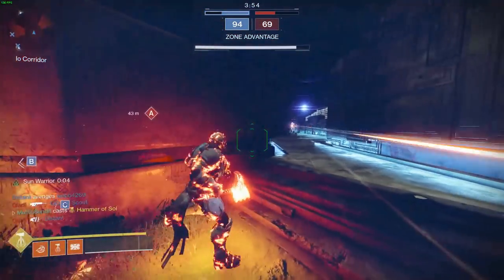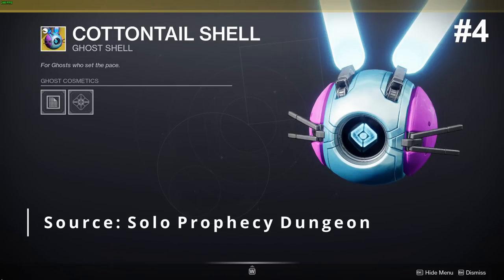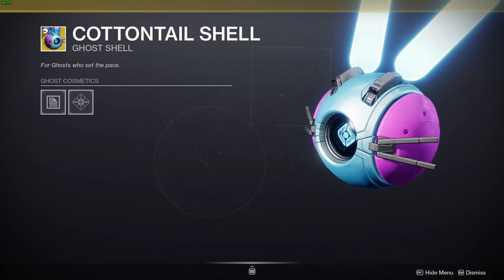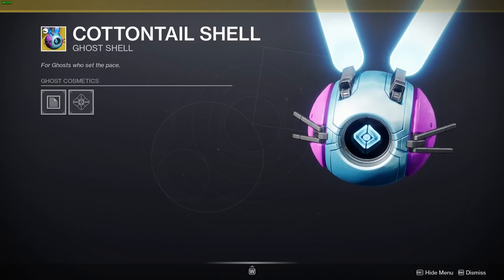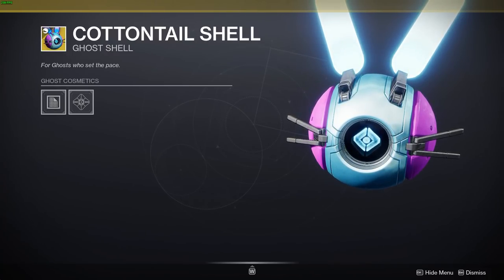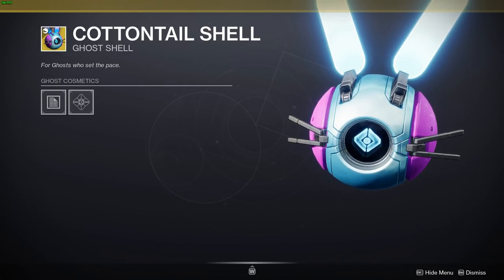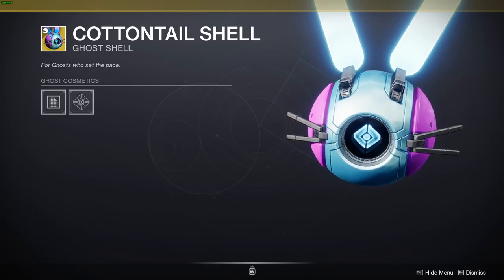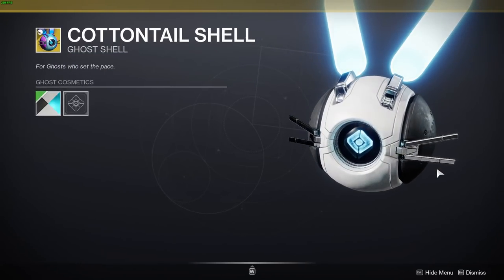Coming up in number 4 we have the Cottontail Ghost Shell — and I'm talking about the one from doing the Prophecy dungeon solo, not the Eververse one. I wish you guys knew how many times I tried to get this ghost shell when it came out. Look at its little whiskers just moving around, the little light-up ears — it's just one of the best ghost shells in the game. I also feel like it's a crime to put a shader on it; it's perfect the way it is. Though it does look pretty good in Fermius Blue shader, making it all black and white.